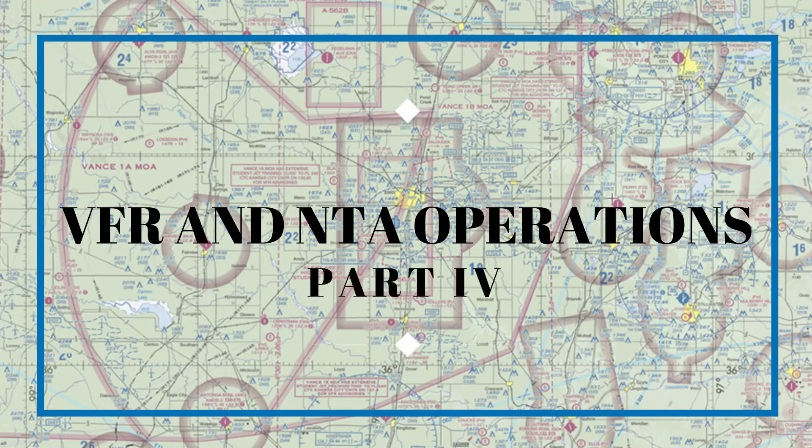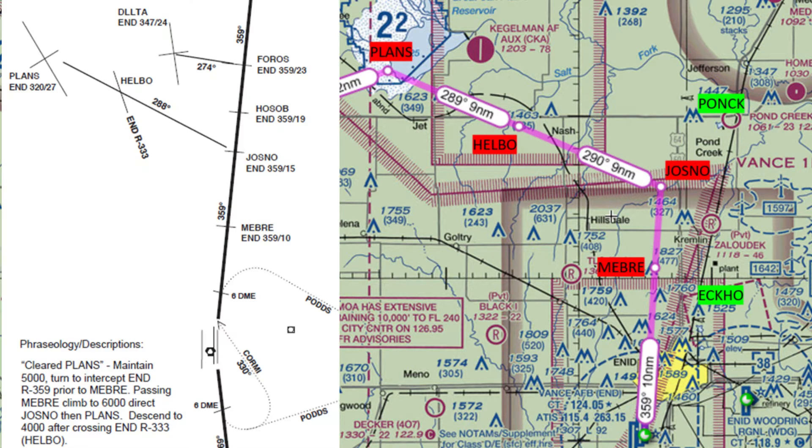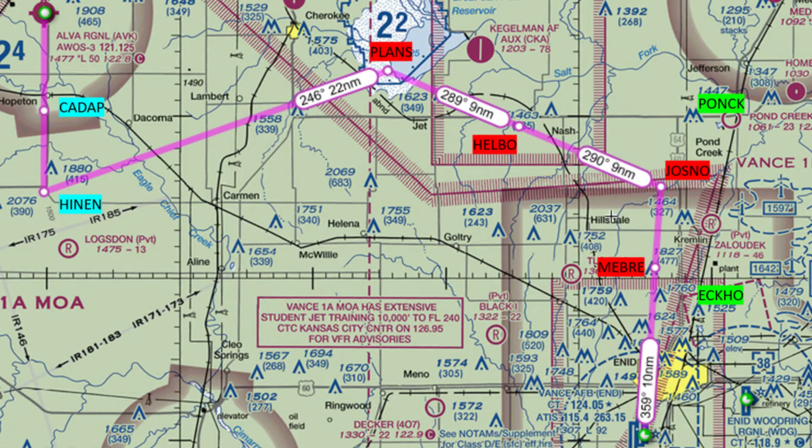This is part four of a five-part video series on local VFR and uncontrolled airfield operations. On this sortie, we depart 1-7 left at Vance Air Force Base, fly the planned stereo route, cancel IFR, and receive radar vectors from the instructor pilot for GPS 3-6 at NTA Alva, circle to runway 1-8, and discuss how to depart VFR for a north MOA or recover back to Vance.